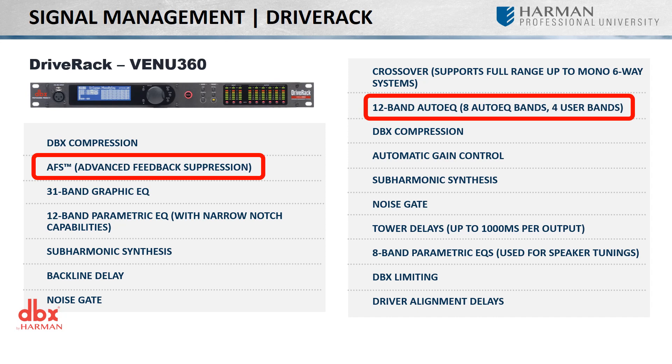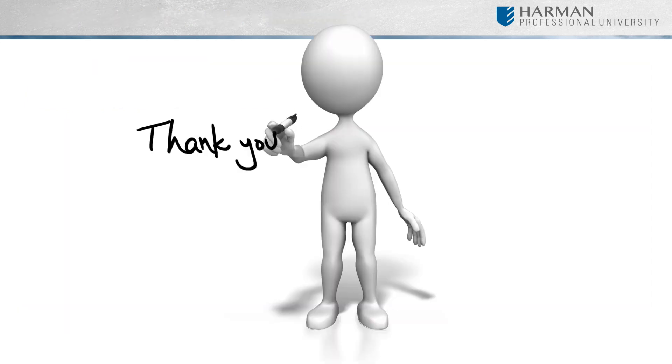BlueLink and Dante versions are also available, furthering the capabilities of the Venue 360 and making it even easier to integrate in today's network. This concludes our look at the signal processing options for BSS and DBX.